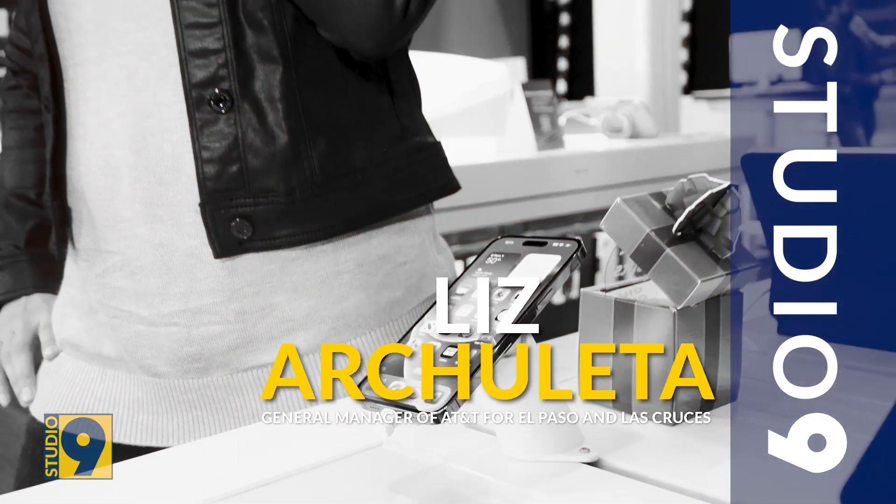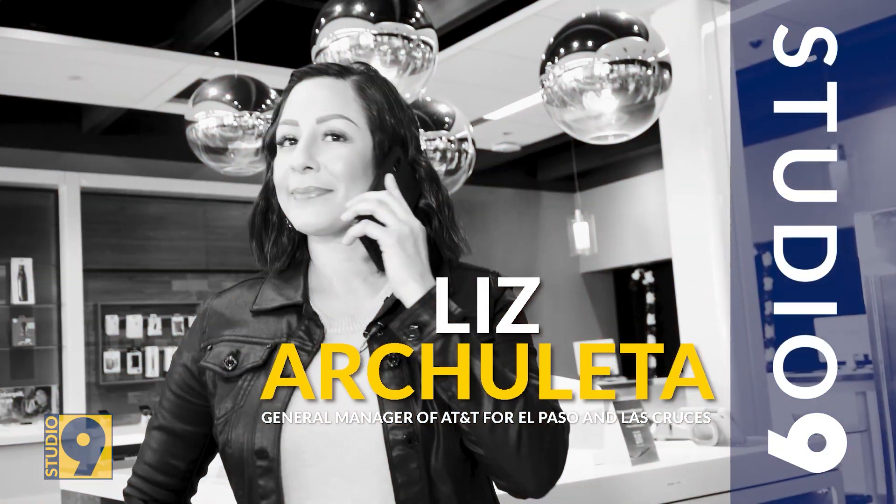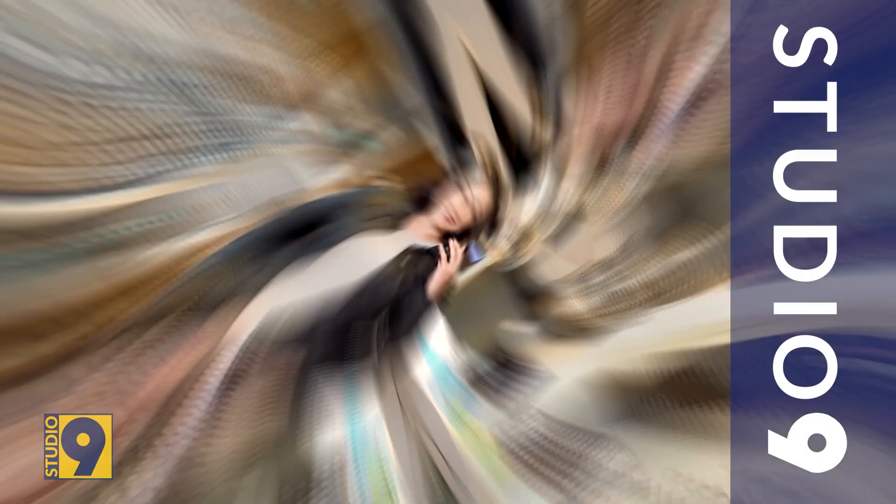Joining me now is General Manager of AT&T, Liz Archuleta. Are you ready to take the test? I'm a little bit afraid of what it's going to tell you, but yes, I'm all in. Thanks for having me.